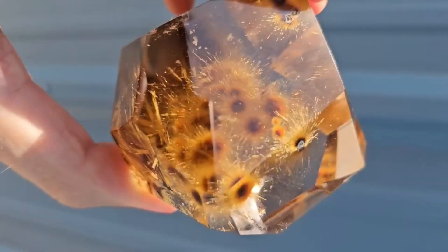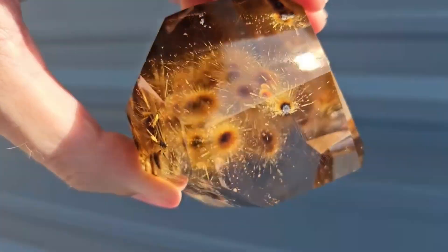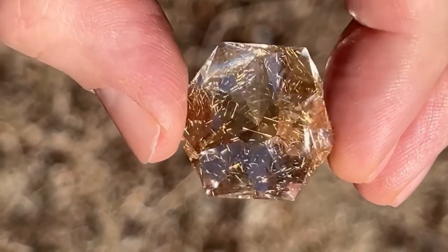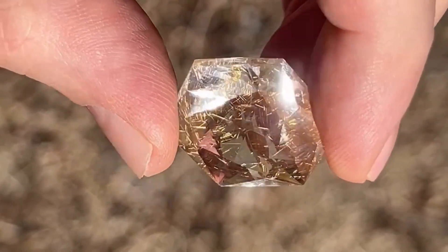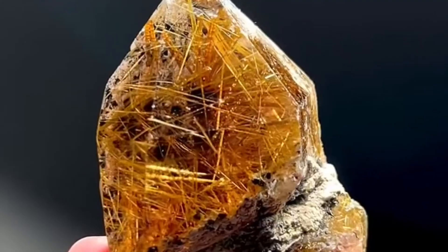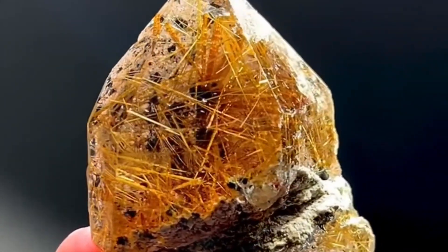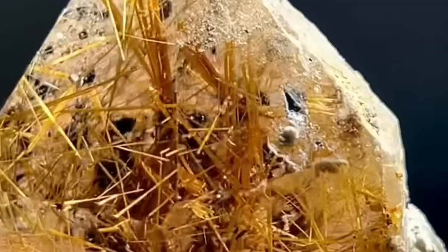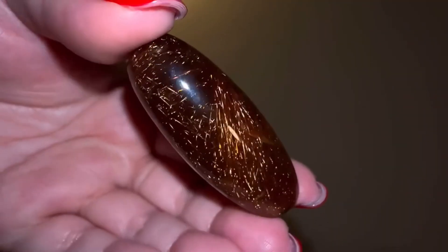These needles formed millions of years ago in pegmatite deposits in Brazil and India, as titanium-rich fluids wove their way through growing quartz. What seems plain outside can hide a miniature work of art created deep within the Earth over vast spans of time. Collectors and jewelry makers prize Rutilated Quartz for its natural beauty and rarity.